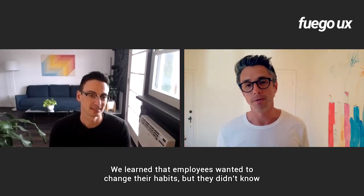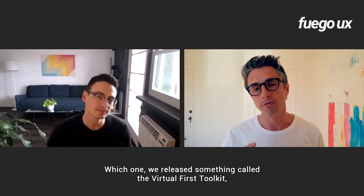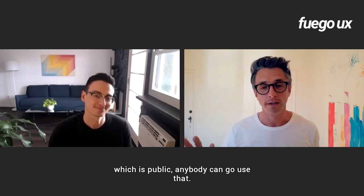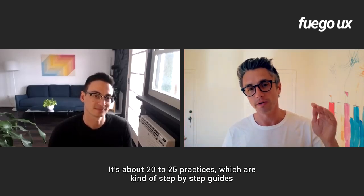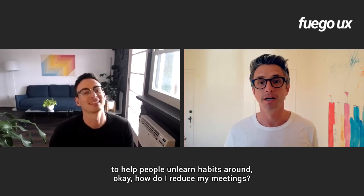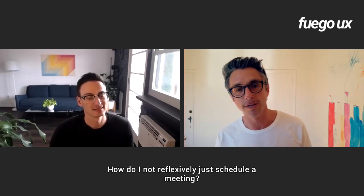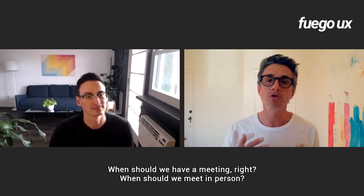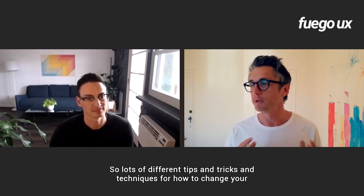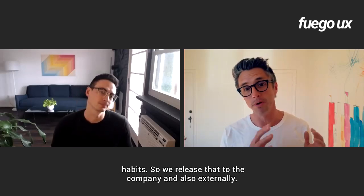We learned that employees wanted to change their habits but didn't know how. So we did two very important things. First, we released something called the virtual first toolkit, which is public — anybody can go use it. It's about 20 to 25 practices, step-by-step guides to help people unlearn habits around how to reduce meetings, how to not reflexively just schedule a meeting, when should we have a meeting, when should we meet in person. We released that to the company and also externally.